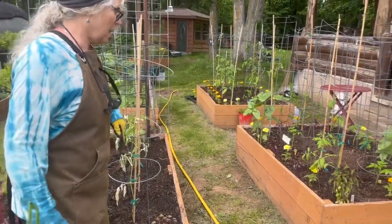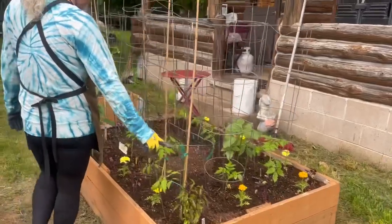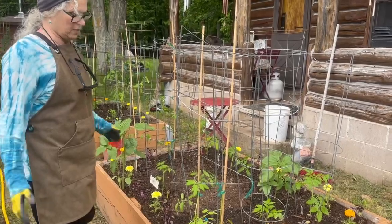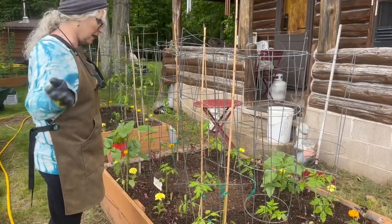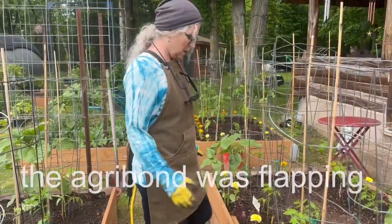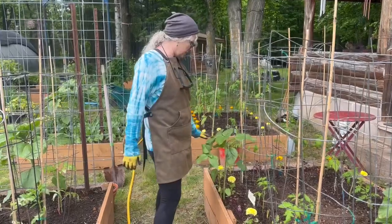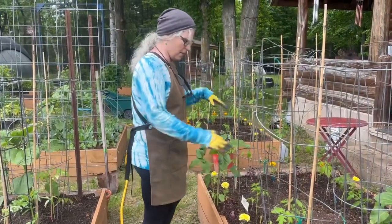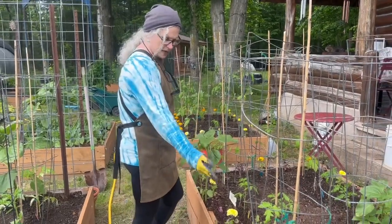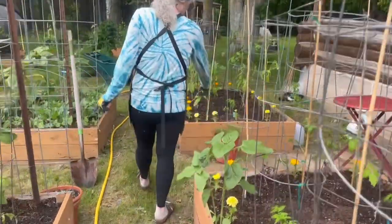This little tomato got broken off yesterday because I had shade cloth on these and it flapped in the wind. But we have plenty of tomatoes to replace it. These are volunteer sunflowers, lots of tomatoes, marigolds, basil — purple basil and cinnamon basil — and more johnny jump up volunteers.